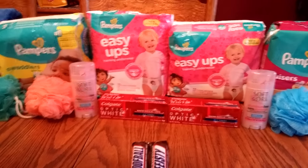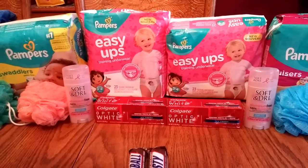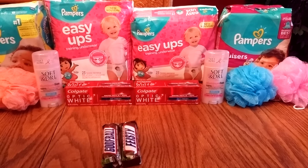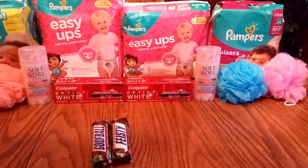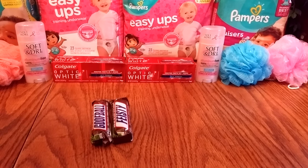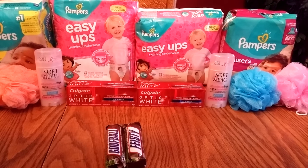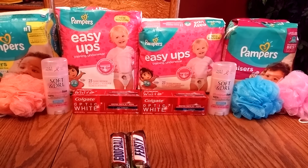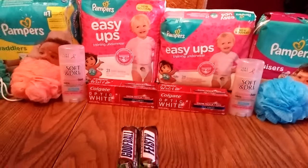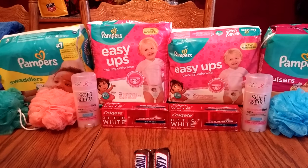I also purchased the Soft and Dry that some of the couponers were posting about. They were each $1.99, but with gold it made it $1.83 for me, and if you buy two, you get 400 points. There are $1 off coupons at the Soft and Dry website, so it made it a little bit of a money maker. It's a monthly deal, just so you know.